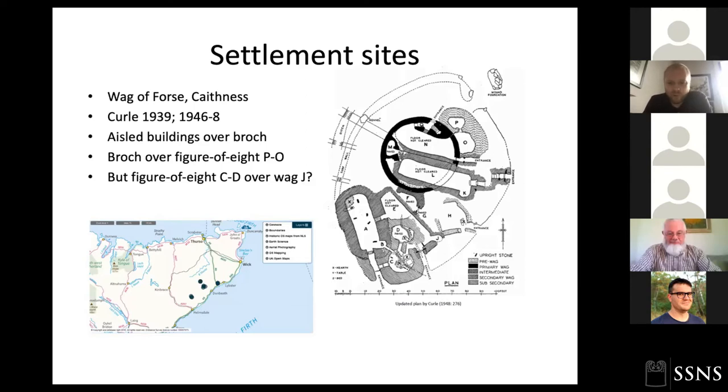In the Latheron parish in Caithness, we've got an intriguing group of sub-rectangular structures known as WAGs. Two examples were excavated by Alexander Curle in the early twentieth century. The type site is Wag of Forse — a fantastic site with WAGs, these rectangular longhouses or aisle buildings, overlying a broch settlement. Curle also identified round structures he argued were earlier than the broch, and also suggested a figure-of-eight structure overlying a rectangular WAG — though I'm not quite so sure of that sequence myself.